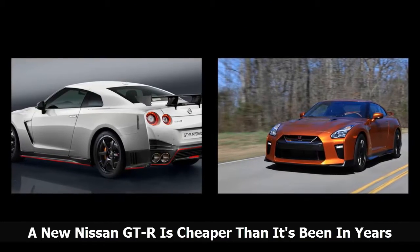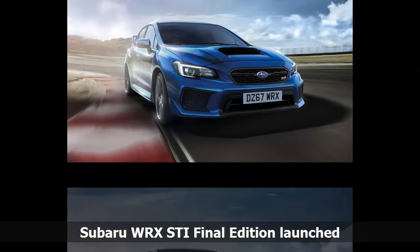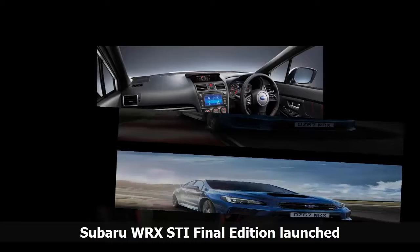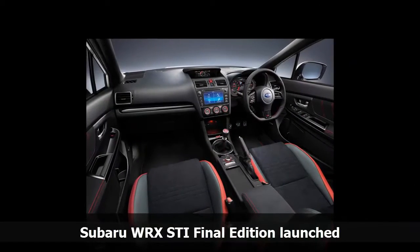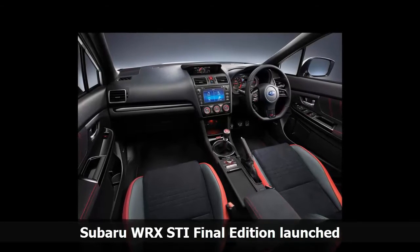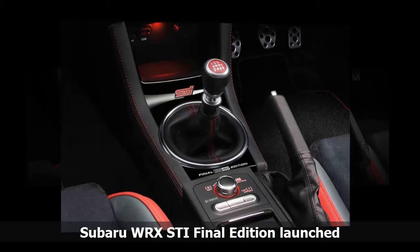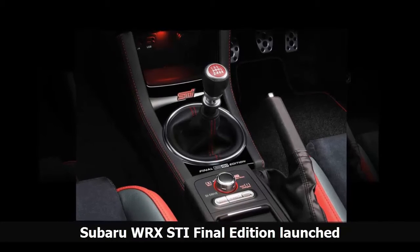Subaru has launched the WRX STI Final Edition, a limited-run special to celebrate the end of the brand's legendary motorsport-honed flagship model. The car has been upgraded mechanically with larger brakes housed behind 19-inch wheels and a multi-mode driver's control center differential to help with cornering agility. Subaru says the WRX STI will not be produced anymore as the brand's performance pinnacle and will instead use the car as inspiration for future models.